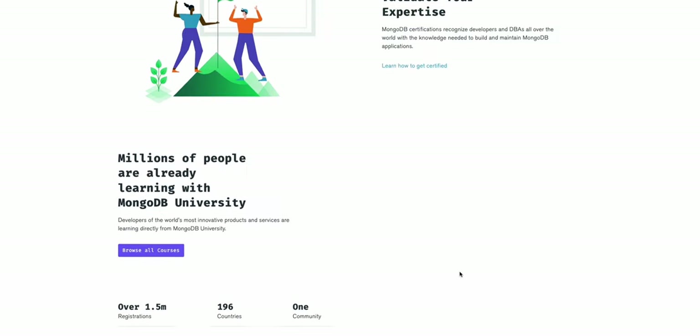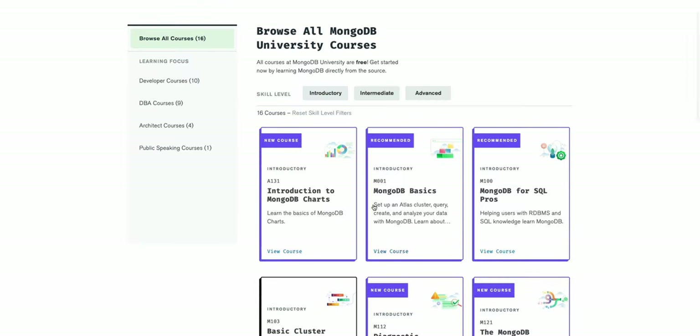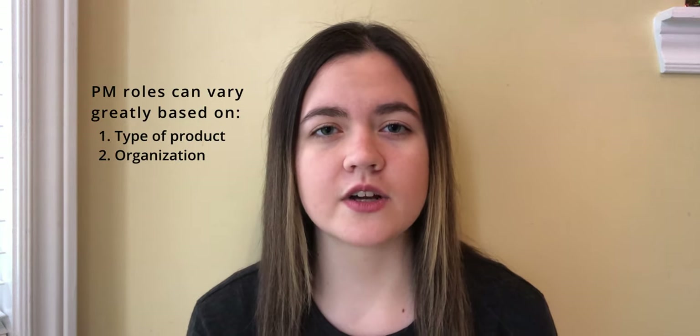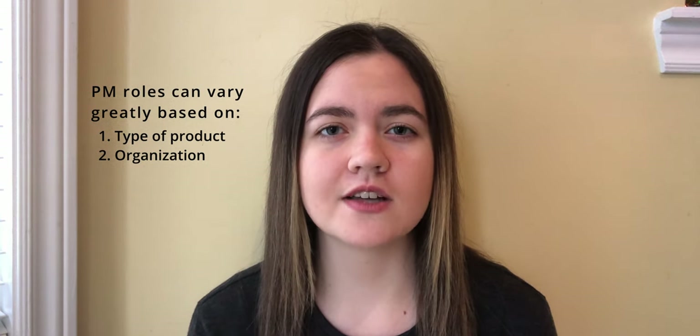Mongo is strongly focused on the developer experience, so there are many resources available to immediately get started with MongoDB, whether for experienced developers or students new to databases. I'm currently a product manager within the security org, which is a really interesting role because I get to interact with both the cloud and server teams at MongoDB. The role of a product manager is to be the voice of the customer — it's your responsibility to determine what needs to be built next and why, based on your users' needs. The role is commonly described as lying at the intersection of business, tech, and design, since you'll be interacting with stakeholders across all of these domains. The amount of time you spend in each domain will vary based on the type of product you're working on and the company, since product management tends to be defined differently across different organizations.